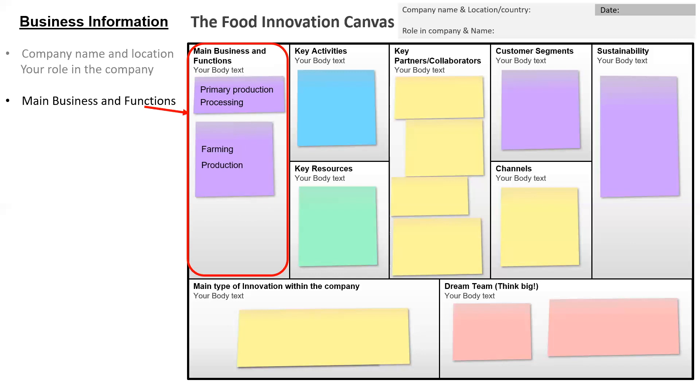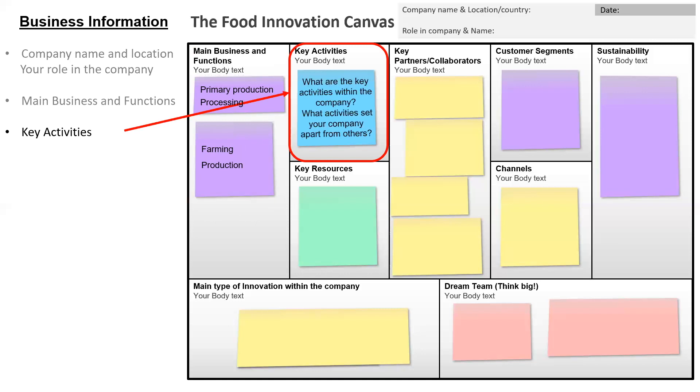In the second box we want you to fill in the key activities, answering the questions: what are the key activities within the company and what activities set your company apart from others? In our example company, the activities were farming strategy, pre-processing of the harvest, harvest time, organic farming, and a pre-process that is unique.